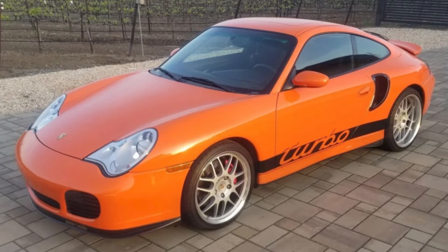An orange-wrapped, black, original-owner 2004 911 Turbo Coupe with 34,000 miles sold for $65,852. This is a seriously good deal on a car that needs just a few things to be perfect.